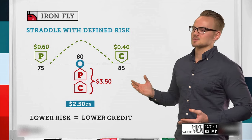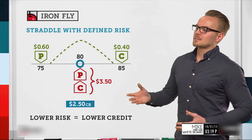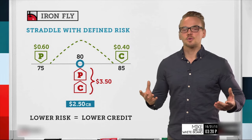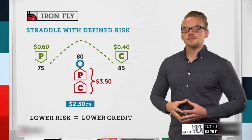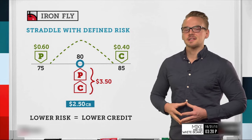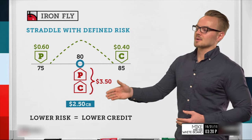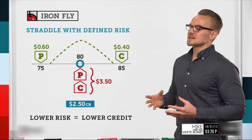We've talked about volatility skew before — puts generally trade richer than calls, which is evident here. So we have the $3.50 credit taken in, we paid 60 cents for the put to define downside risk, and 40 cents for the call to define upside risk, giving us a net credit of $2.50.